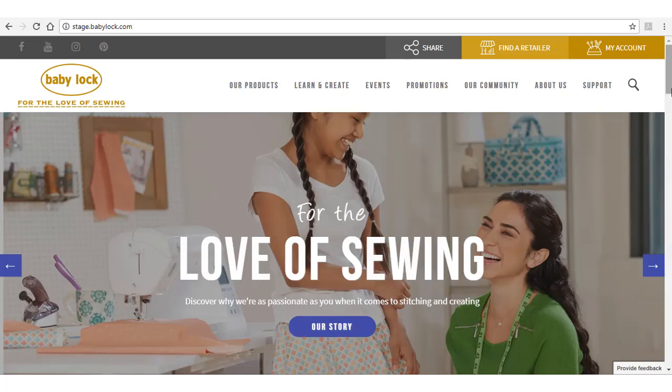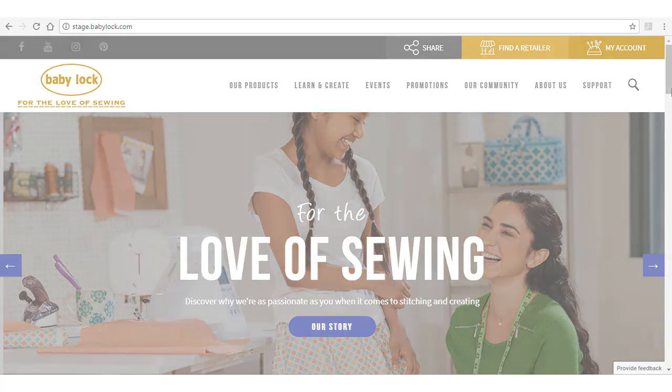There's a lot to see and do on the new site. Look around, sign up, learn and create. We love having you here!